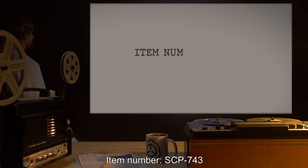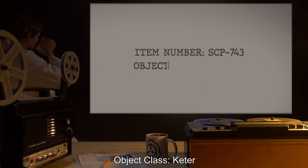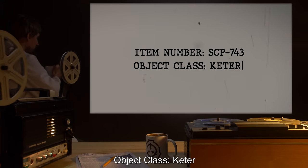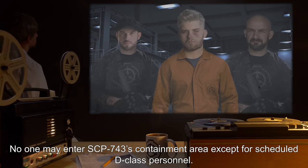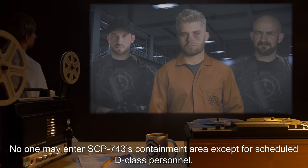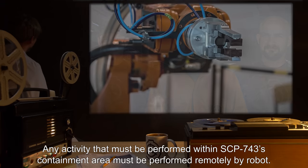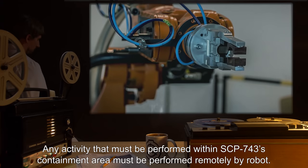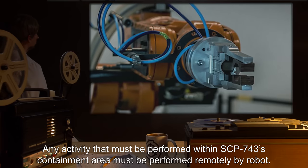Item Number: SCP-743. Object Class: Keter. Special Containment Procedures: No one may enter SCP-743's containment area except for scheduled D-Class personnel. Any activity that must be performed within SCP-743's containment area must be performed remotely by robot.